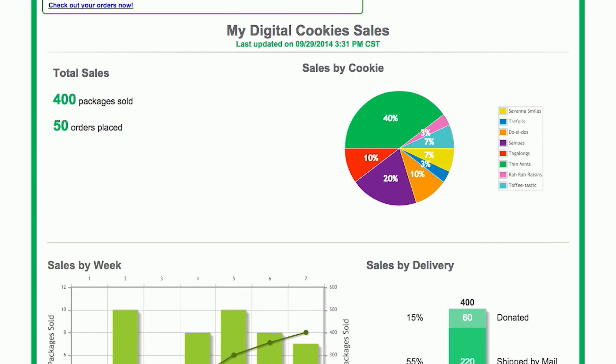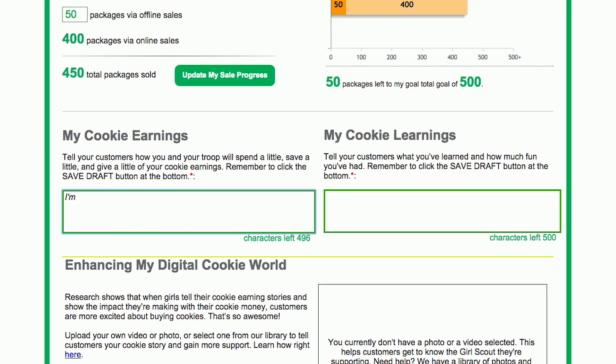The best part is I can do what I want with it. It's my world. My digital cookie world. And it's so easy to use — I got my site up and running super quick.